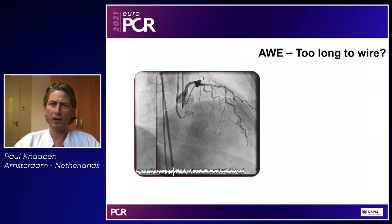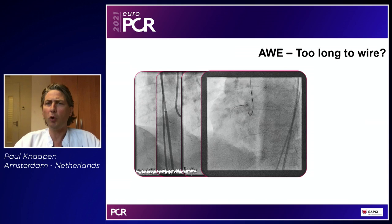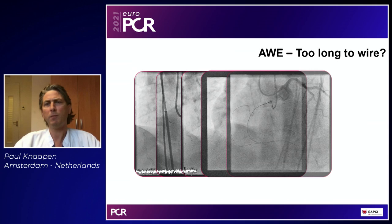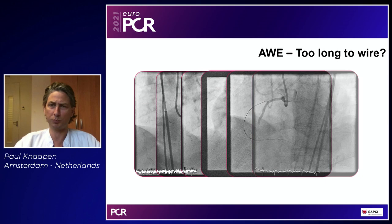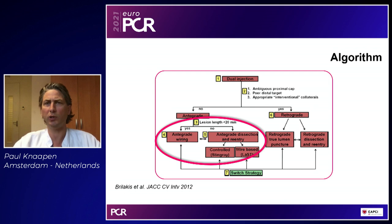When is a lesion too long to start with a soft polymer jacketed wire? The answer is never. This patient has a CTO of the RCA with good collaterals and 10 centimeter lesion length. By simply probing with a soft polymer jacketed wire for just one minute, you can get through. The chances may be less than 10 percent, but the time invested is just a few minutes and one wire. The old hybrid algorithm says lesion length over 20 centimeters should prompt dissection re-entry techniques — I think with the evolution of wires this scheme must be abandoned. Lesion length is no longer a reason to abandon wire escalation; once you end up in the sub-intimal space, then convert to dissection re-entry, but not beforehand.